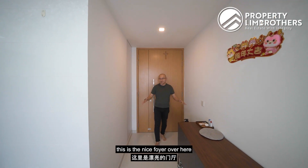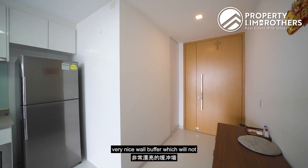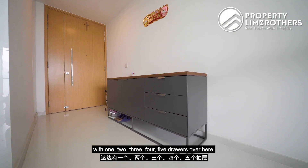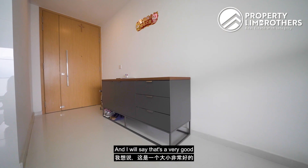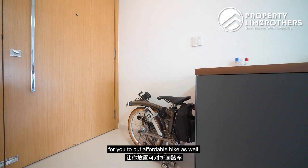Coming in from the main door, this is the nice foyer with the DB box on the right hand side, and diagonally there is a wall buffer which will not allow you to see the kitchen directly. On the left hand side we have a shoe cabinet with five drawers — a very good size. There's also sufficient space here to put a foldable bike.